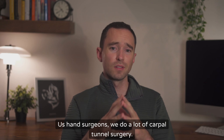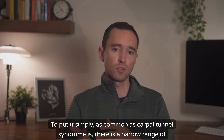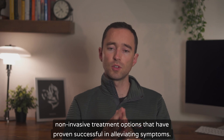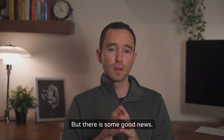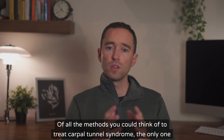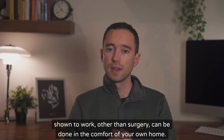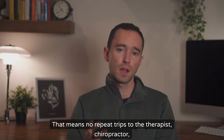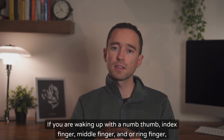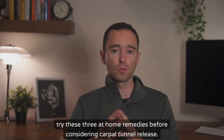Us hand surgeons, we do a lot of carpal tunnel surgery. Why? To put it simply, as common as carpal tunnel syndrome is, there's a narrow range of non-invasive treatment options that have proven successful in alleviating symptoms. But there is some good news. Of all the methods you could think of to treat carpal tunnel syndrome, the only one shown to work — other than surgery — can be done in the comfort of your own home. That means no repeat trips to a therapist, chiropractor, or doctor's office. If you are waking up with a numb thumb, index finger, middle finger, and/or ring finger, try these three at-home remedies before considering carpal tunnel release surgery.